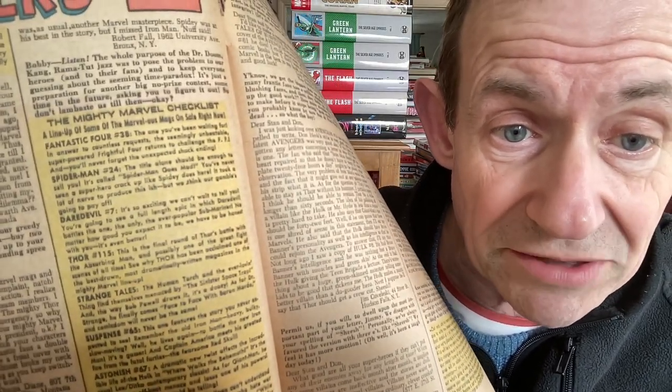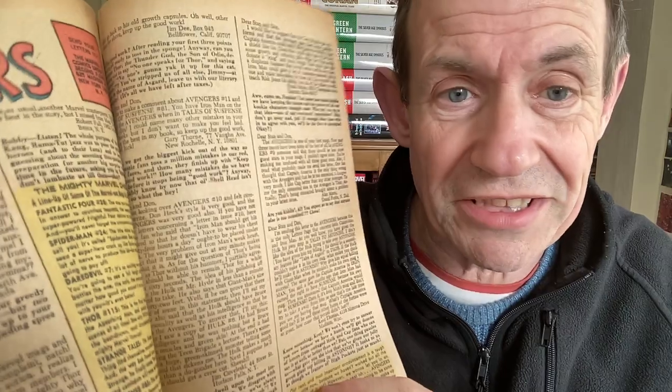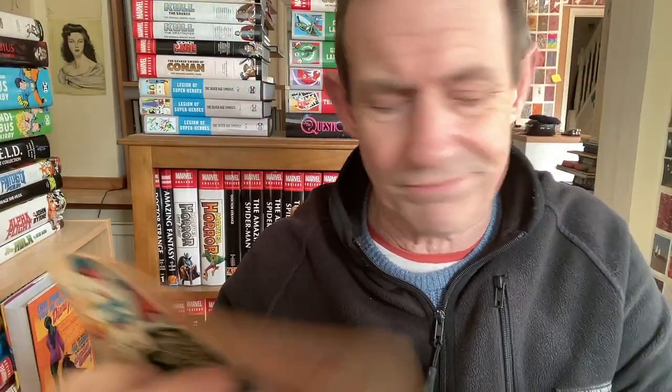You've got Fantastic Four 38, Spider-Man 24, Daredevil 7 - and of course the Avengers is announced. Weirdly though, it doesn't include that one, so they obviously made variations. I wonder if in Fantastic Four 38 that also doesn't include it - that would be an interesting variation I hadn't noticed. Here's another one: Tales to Astonish 73.